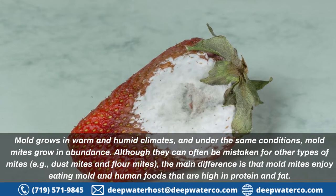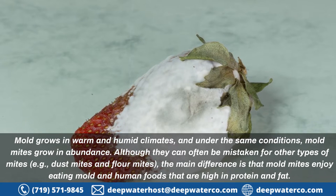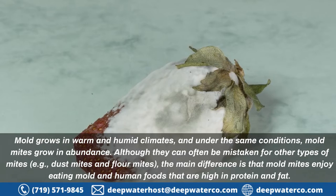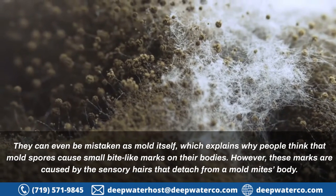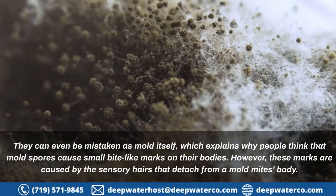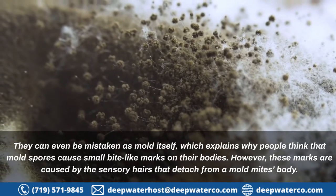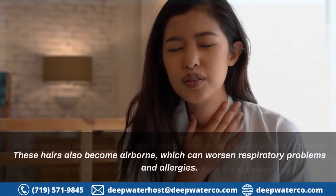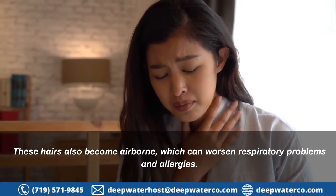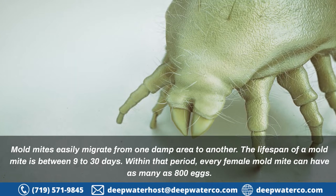Although mold mites can often be mistaken for other types of mites — for example, dust mites and flower mites — the main difference is that mold mites enjoy eating mold and human foods that are high in protein and fat. They can even be mistaken as mold itself, which explains why people think mold spores cause small bite-like marks on their bodies. However, these marks are caused by the sensory hairs that detach from a mold mite's body. These hairs also become airborne, which can worsen respiratory problems and allergies.